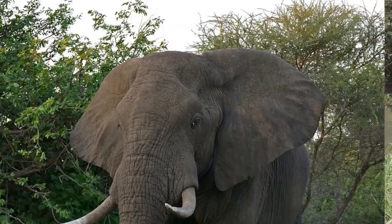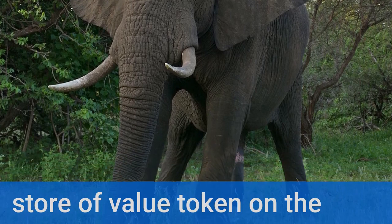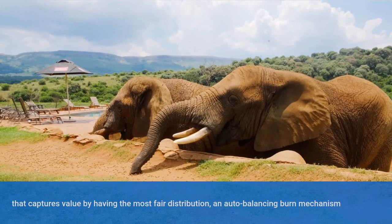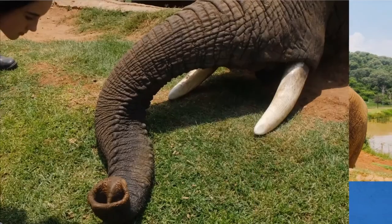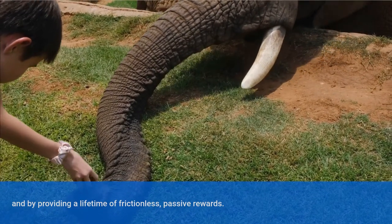Elephant Token. The Elephant Money Network's store of value token on the Binance Smart Chain captures value by having the most fair distribution, an auto-balancing burn mechanism, and by providing a lifetime of frictionless passive rewards.